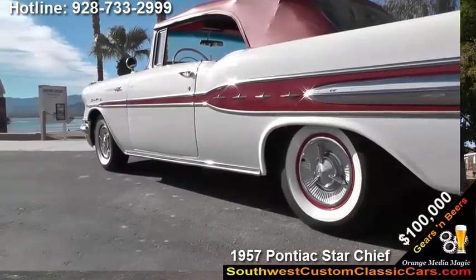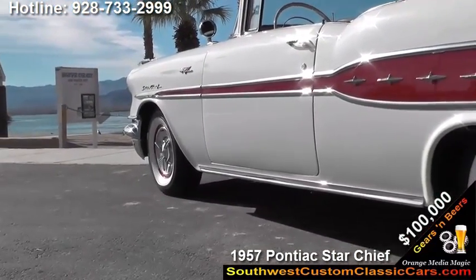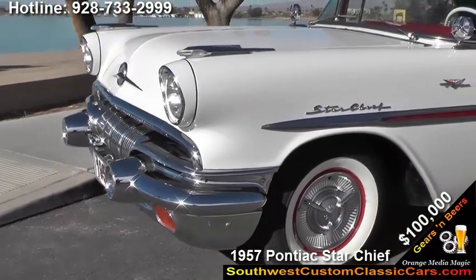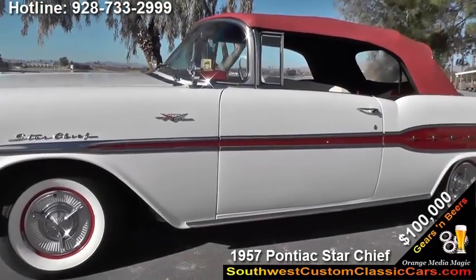The car runs just super. It's a car that's very credible and I'm fortunate to have it. It never was a rusty car, and I really haven't had to do much to it.